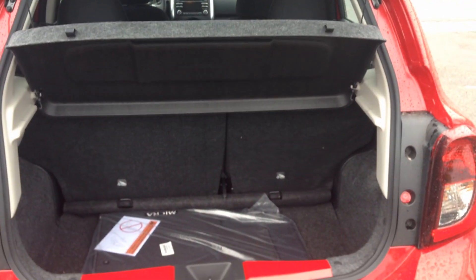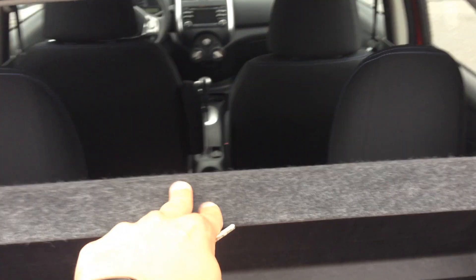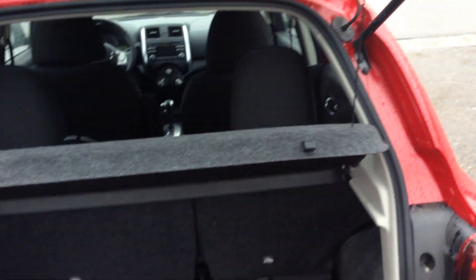Look at the back. You do have a 60-40 split back seat, tons of storage, and nobody can see your stuff with the tonneau cover built right in.